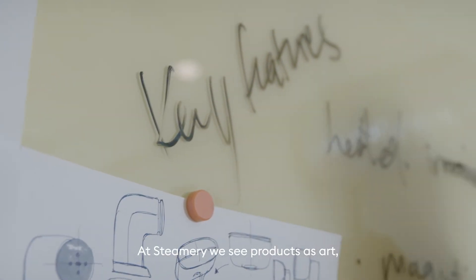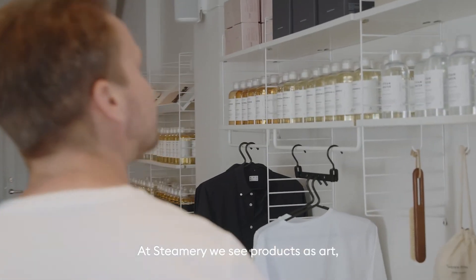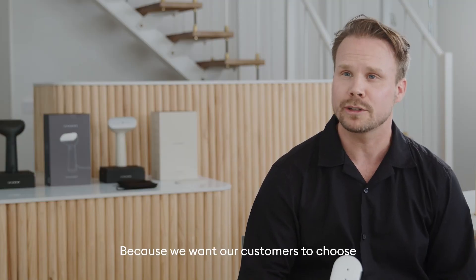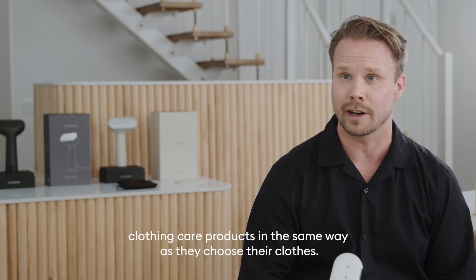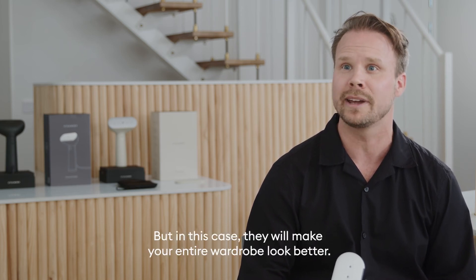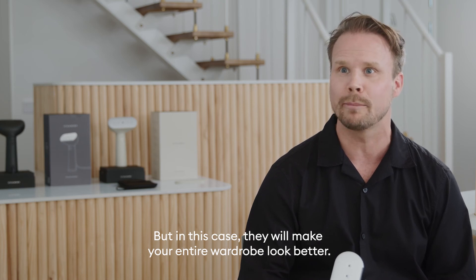At Steamerie we see products as art that sparks an emotional value, because we want our customers to choose clothing care products in the same way as they choose their clothes — but in this case they will make your entire wardrobe look better.